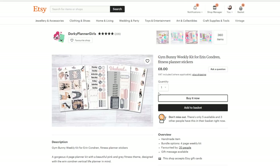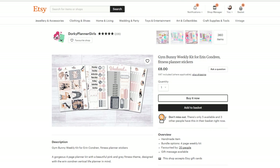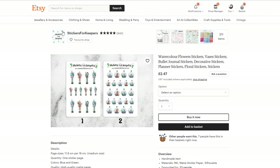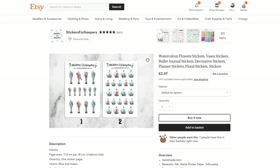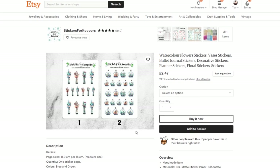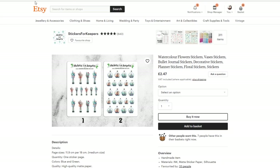Gym Bunny. How's your exercising going for 2019, Laura? Great — I've exercised once. Don't judge me. But maybe having a pretty planner kit in the gym version will inspire me. Who knows? Buy it. Stickers for Keepers — I don't know if she does any kits, we will look in just a minute, but I just really like these, they are so cute. Which ones though?